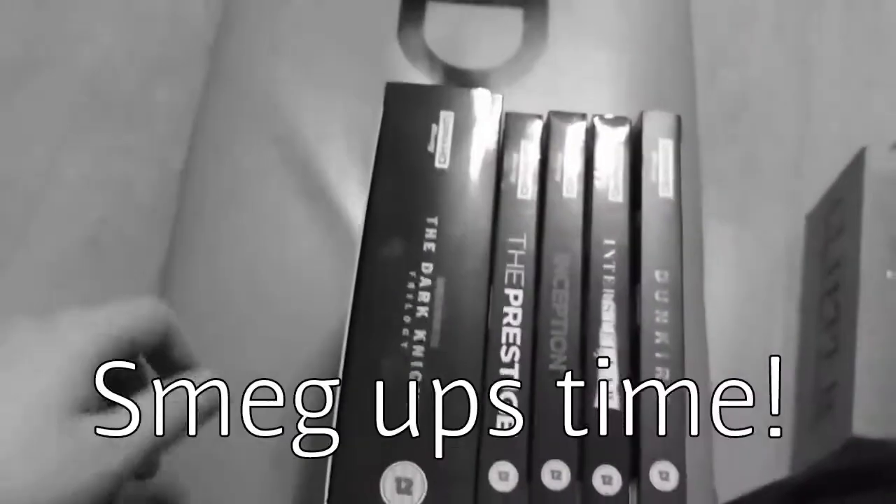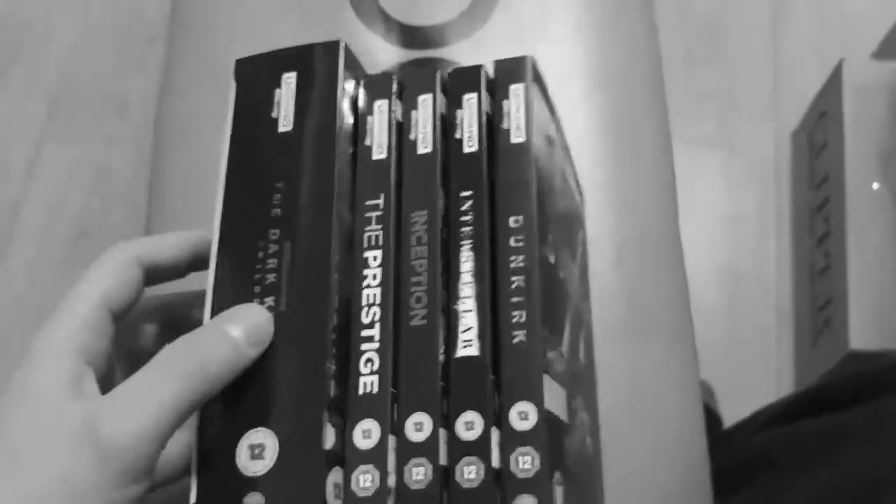These are the films, and like I say, I've spoken about Batman Begins previously — and there we go.